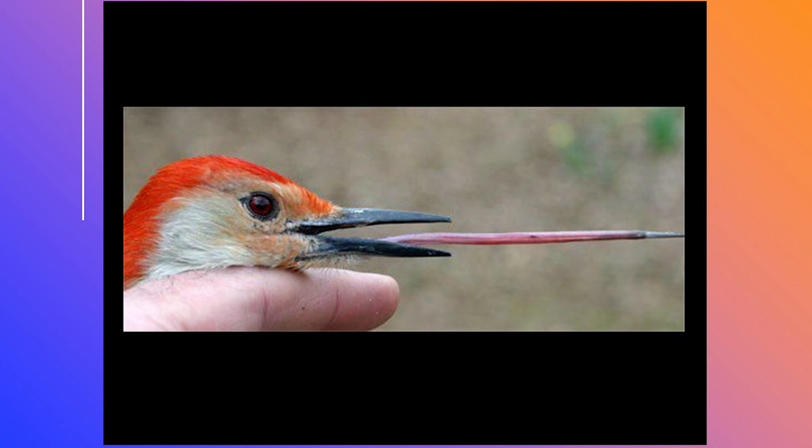Look a little creepy? That's about two and a half, almost three times the length of its beak. And how does it do that? If it's way out there, where do you put it when it comes back in?